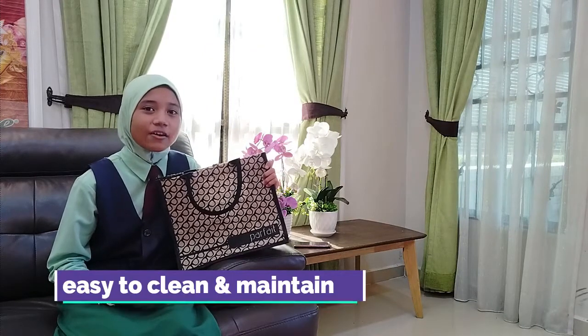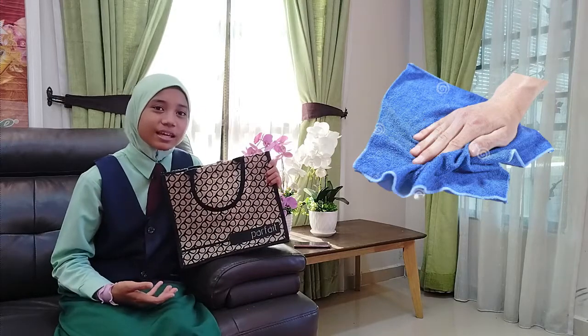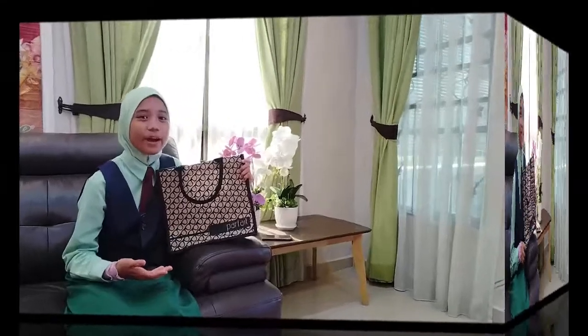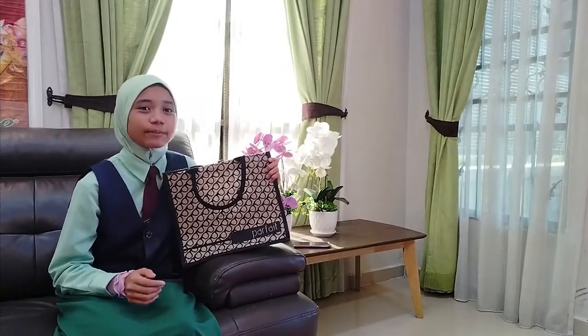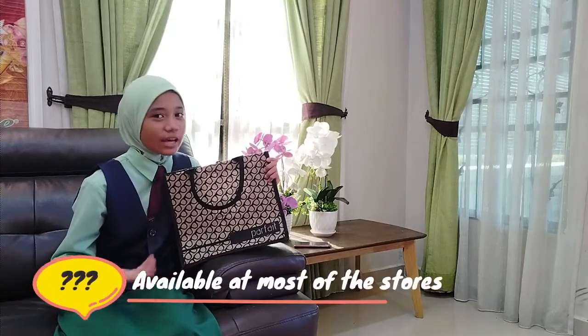So they are easy to clean and maintain. If it gets dirty, all I have to do is take a cloth and wipe it down. Do you wonder where you can get this bag? Don't worry, as it's available in most stores all over Malaysia. Sometimes, you can even get this bag for free.